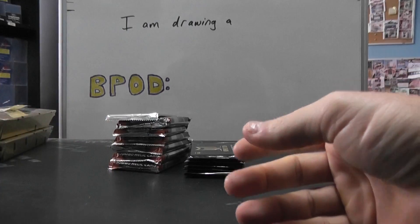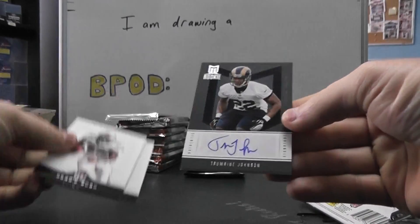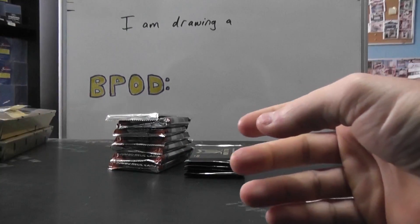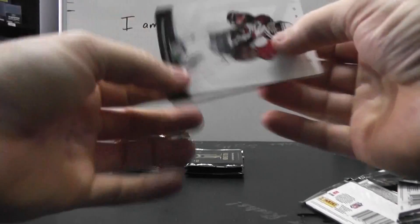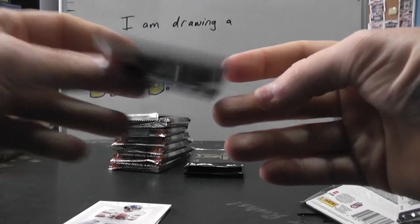Bruce Irvin auto, numbered to 799. Autograph Shermaine Johnson, 799. Jersey Kendall Wright, 375.